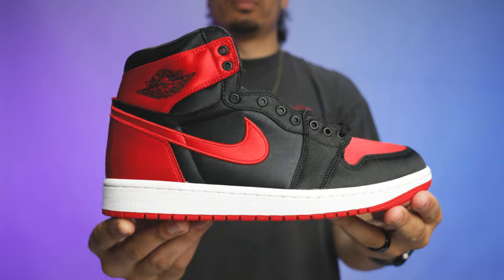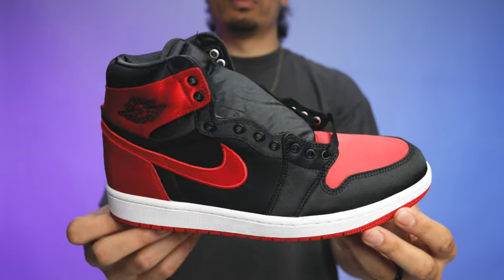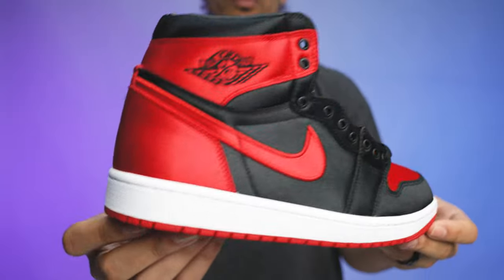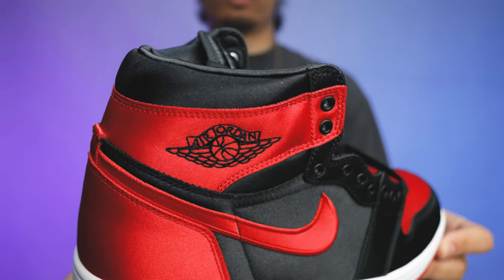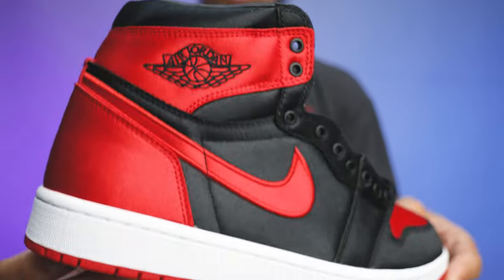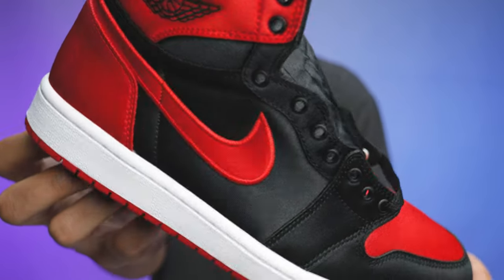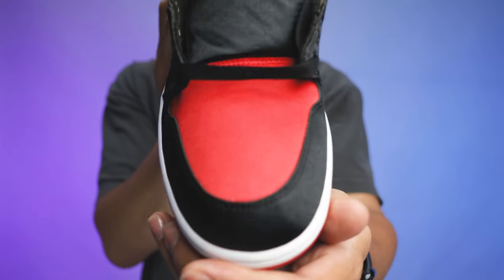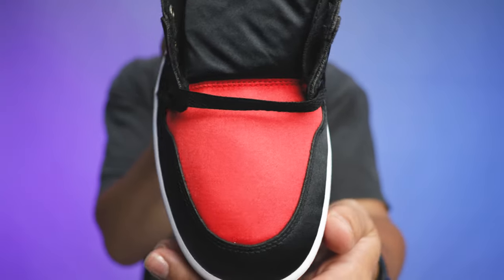First up, we have the Satin Bread Air Jordan Ones — we've talked about these in multiple videos. It's a well-built shoe, it's clean, nice in hand. For 180 dollars it's a cop for your girl, your wife, your daughter. Definite cop, and if it comes in extended sizes, I'm going after these.